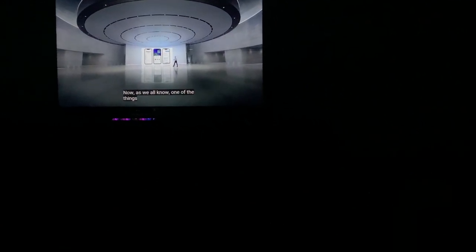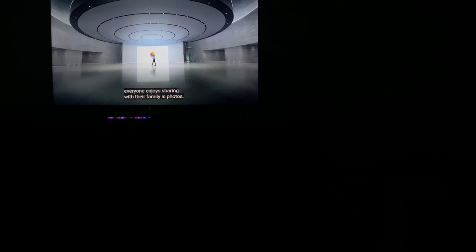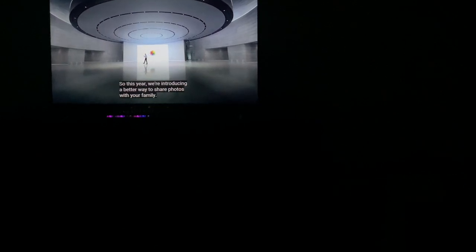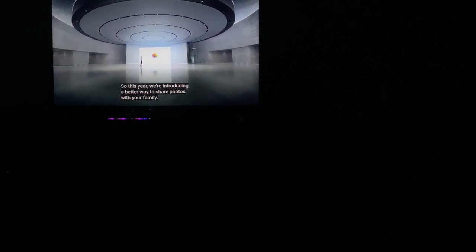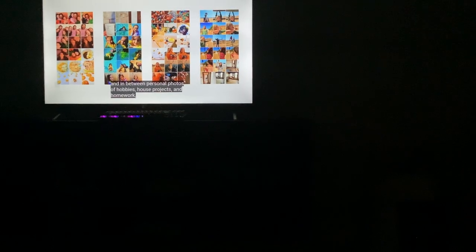Now, as we all know, one of the things everyone enjoys sharing with their family is photos. So this year, introducing a better way to share photos with your family. Our precious memories are often captured by several people — in between personal photos, hobbies, house projects, and homework.